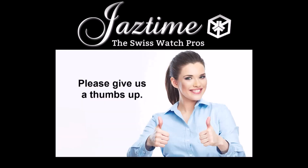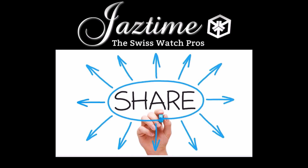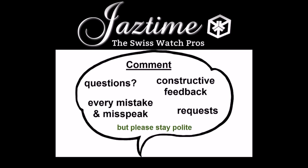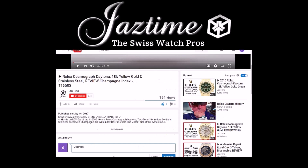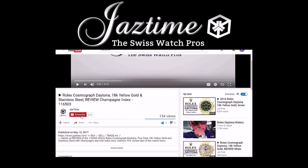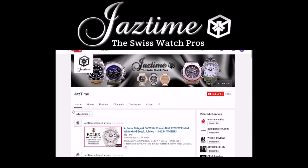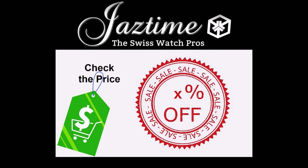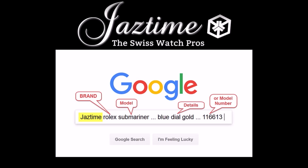If you like this video, please give us a thumbs up. If you'd like to share this video with your friends, use the share button below to share it on any platform you like. If you have questions, constructive feedback, or want to point out any mistakes, just write a comment below. If you want to see more videos like this, subscribe to our channel and visit our channel page where you can find all our videos organized by brand in playlists. At Jaztime.com you always get a steep discount — just go to Google, type in 'Jaztime' plus the brand, model, and details you're interested in, and Google will find the right page for you. Thank you for watching.